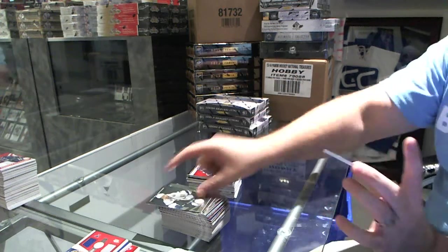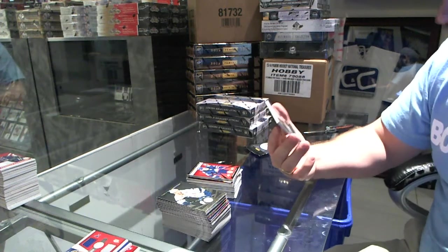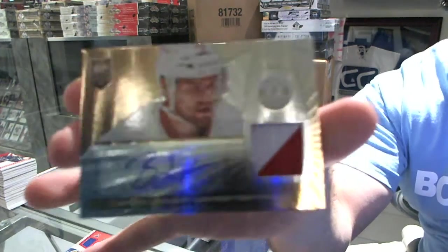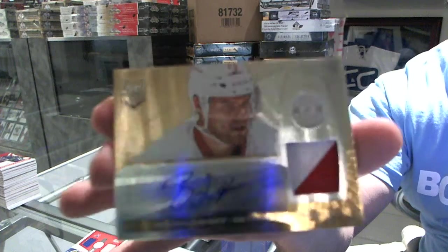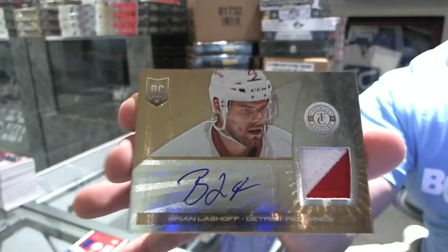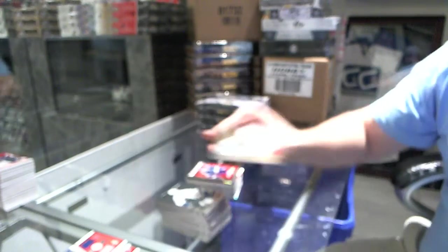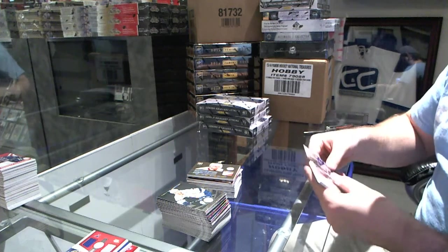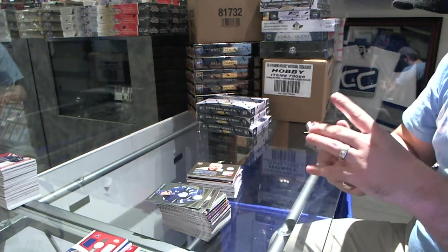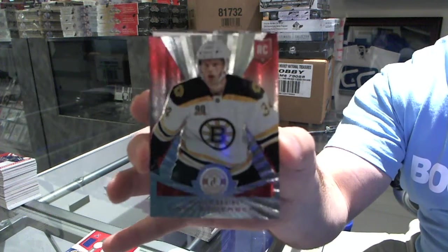And we've got, for the Red Wings, a mere gold patch autograph rookie, Brian Lashoff, number 5 of 10. Well Marty, it's going to be one of the boxes on sale. We've got, for the Boston Bruins, Carl Soderbergh, with a massive chip mark on the bottom.